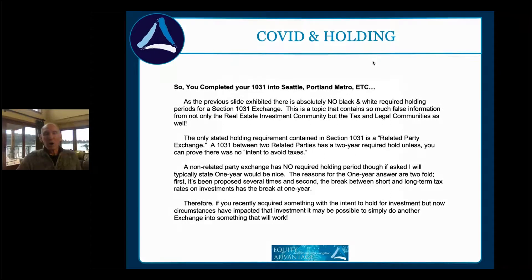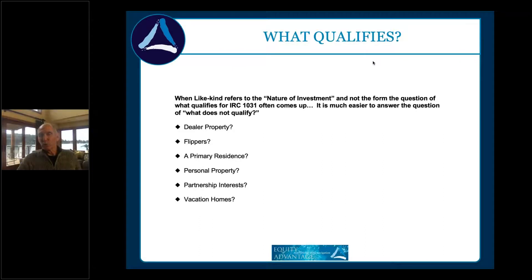What qualifies for 1031? Dealer property depends on what you're doing with it. If all you do is buy it, fix it, and turn it — that's held for resale and won't qualify. If you buy it, fix it, and rent it out for a period of time, then it could qualify. Primary residence — maybe, if gains are in excess of the Section 121 limits or you've converted it. Always look at what combination of 121, 1031, 1033, or a combination works best.